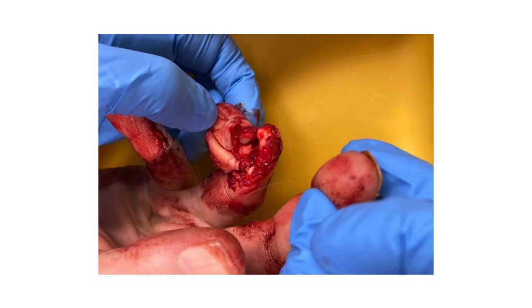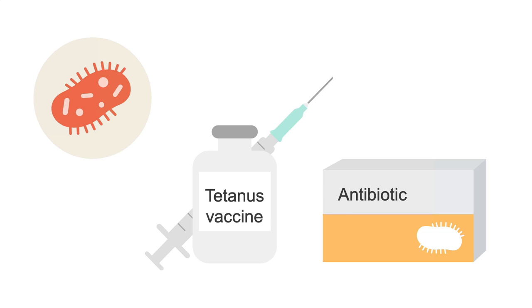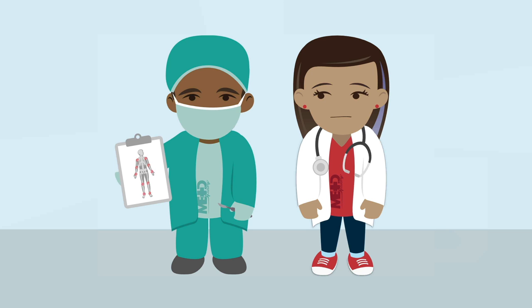Moving on to open fractures, they may not always be as obvious as some examples. They can sometimes be very subtle with only a very small puncture on the skin, so it's important to carefully consider this possibility. Usually the clue is that there is at least a little bit of blood on the skin. Since open fractures can lead to infection and complications, the rule is to give a tetanus immunization if it's not up to date, start antibiotics, and emergently consult an orthopedic surgeon to take the patient to the operating room for irrigation.